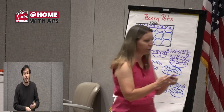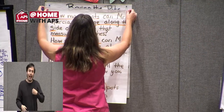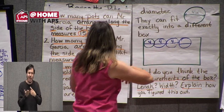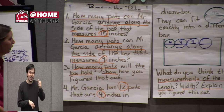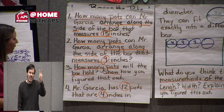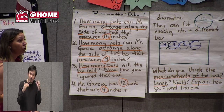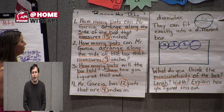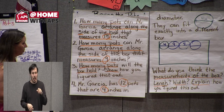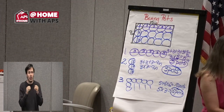I left you last time with number four. Let's talk about it. Mr. Garcia has 12 pots that are four inches in diameter. They can fit exactly into a different box, but we don't know its size. The question asks: what are the measurements of the box — what is the length, width — and explain.